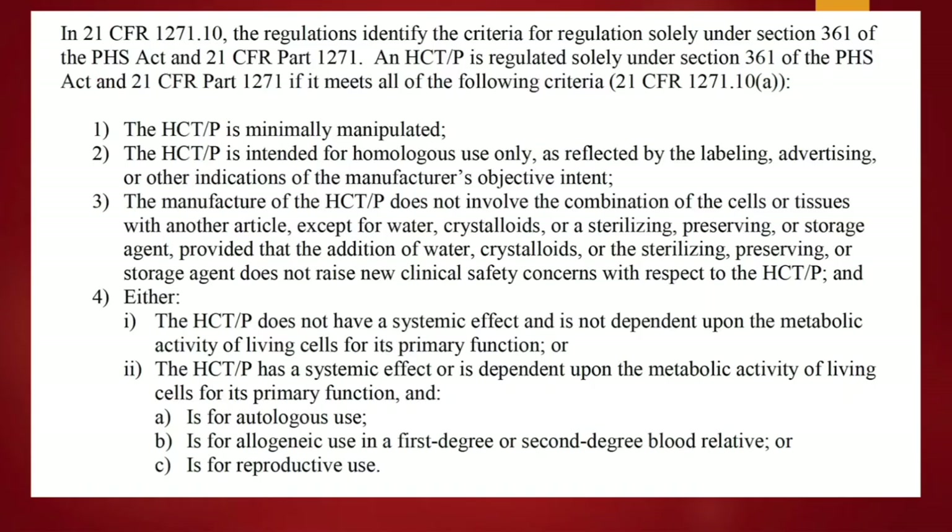You can have living cells in an HCTP. People who say, "oh, it has live cells, therefore it's a drug" — that's actually not true if living cells are not the primary function. Keep that in mind.